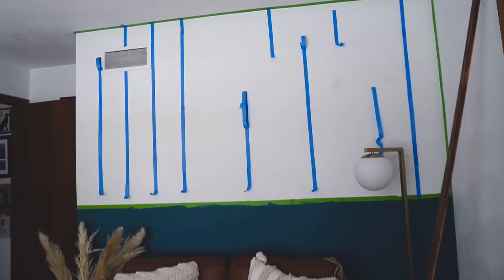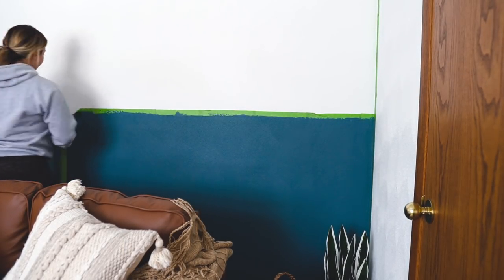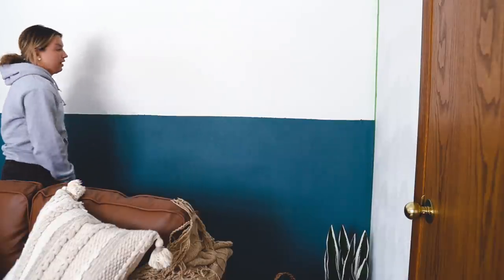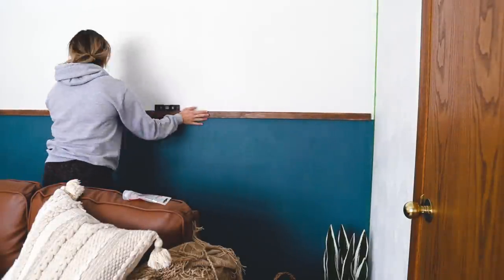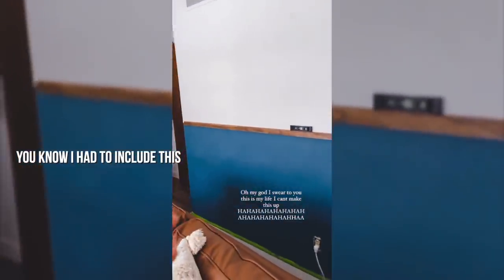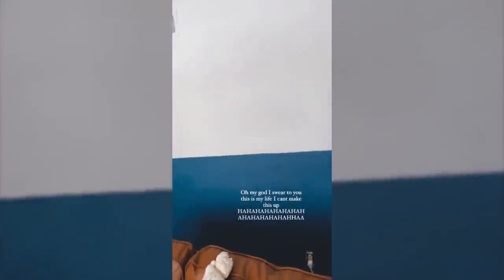Everything I do turns to a disaster — so there's that. The tape pieces I put on the wall to guide the line didn't work. I decided the wood piece needs to go up first honestly. I feel like I did a really great job at that line, not to toot my own horn. As soon as I turned my camera off, it fell — just want everyone to know I put this plank of wood up and it's even.